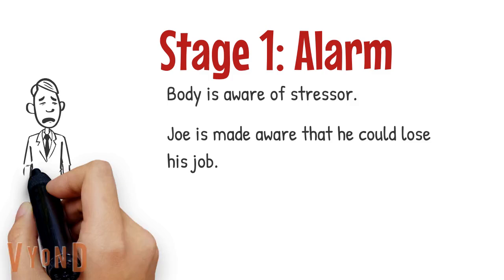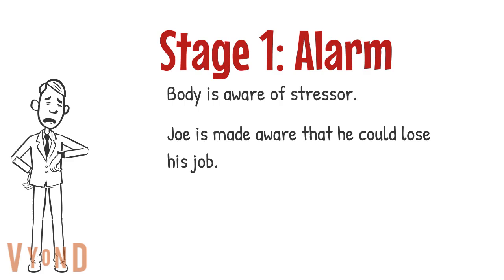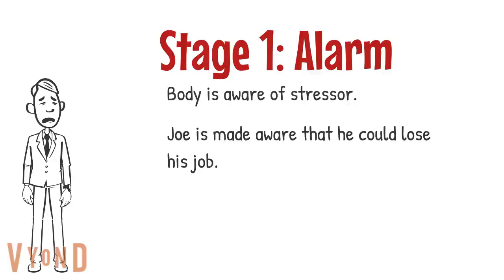Stage 1 of Hans Selye's General Adaptation Syndrome is the alarm stage, where your body is aware of a stressor. For example, in Joe's case, it's him learning that he is at risk to lose his job if he doesn't pick it up at work.